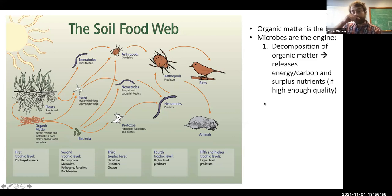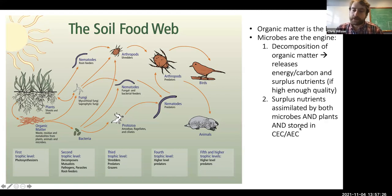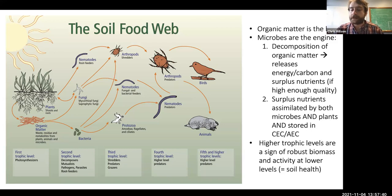Microbes are the engine of the soil. They are the decomposers of soil organic matter — performing that activity of catabolism — and what that does is release energy, carbon, and surplus nutrients, especially if the organic material is of high enough quality. Those surplus nutrients go back to support further plant production, closing the circuit. They can be assimilated by both plants and other microbes, or stored in your cation exchange capacity. These different components of the soil start to play together here.